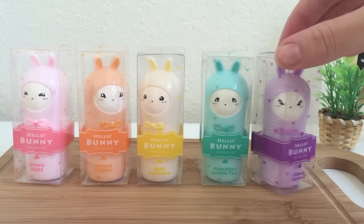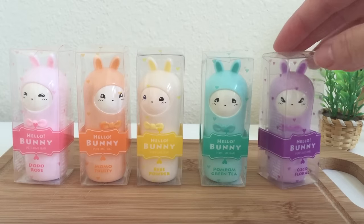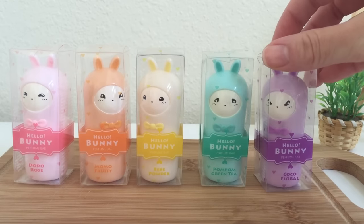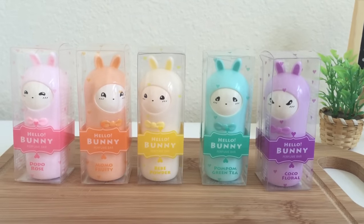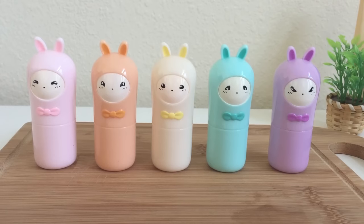If you're wondering what these are, these are perfume bars. So unlike routine perfumes where you spray on a nice scent, these are actually perfume bars that are kind of similar to deodorant. It's not meant to be an antiperspirant — it's actually meant to have a nice light scent to it with a different type of texture.